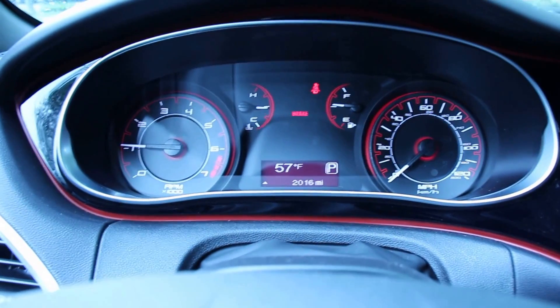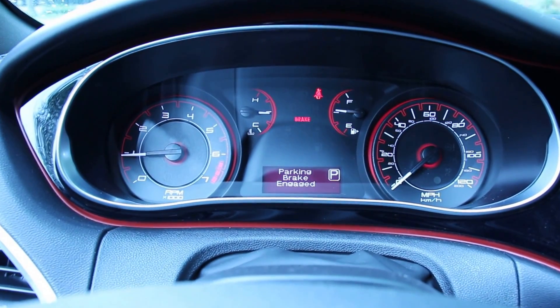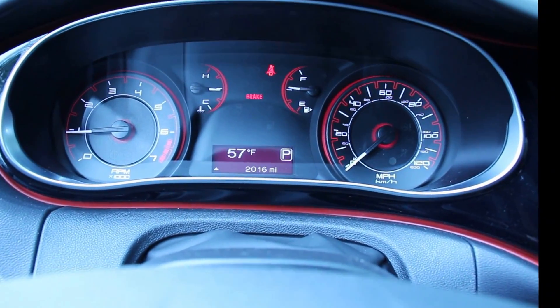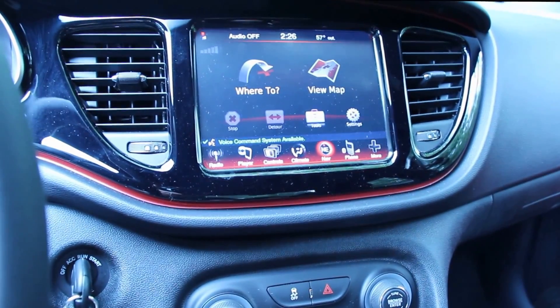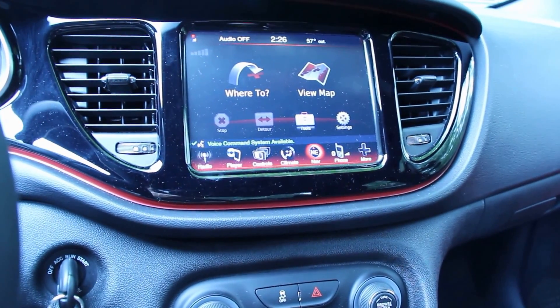This one is the Rally model, so you don't get the TFT display you would in the GT or the Limited versions, but it is equipped with the navigation package, which means you do get the excellent — and I'm happy to say that right from the start — Chrysler Uconnect system.